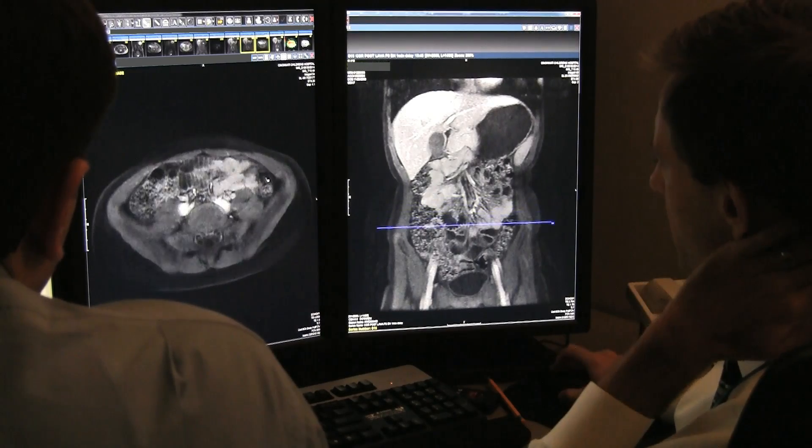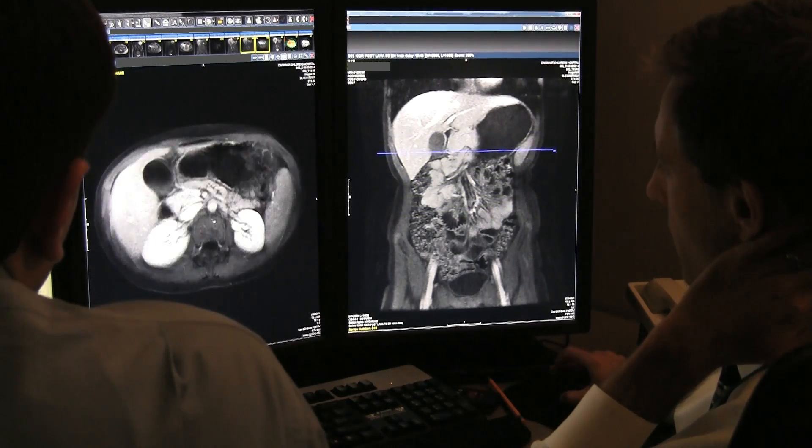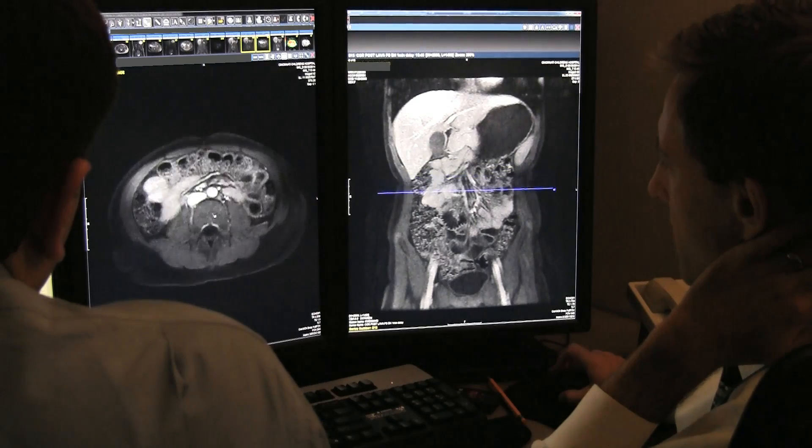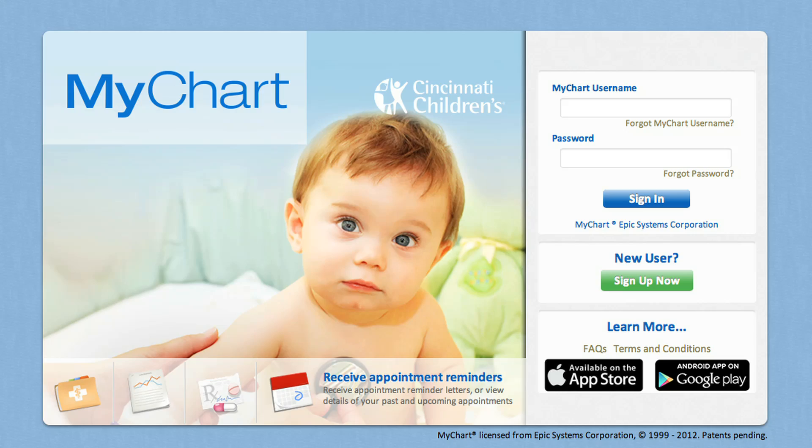Once the study is completed, a board-certified pediatric radiologist will read the exam, typically within 30 to 60 minutes, and the report will be sent directly to the ordering doctor. Results will be available to be reviewed on MyChart by the patient or the patient's parents.